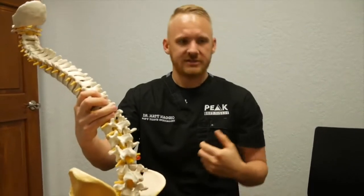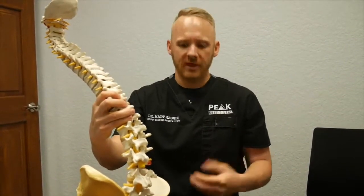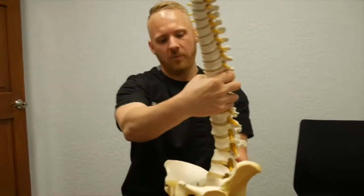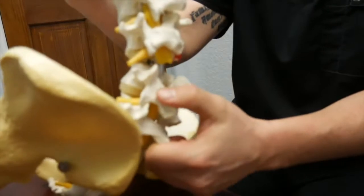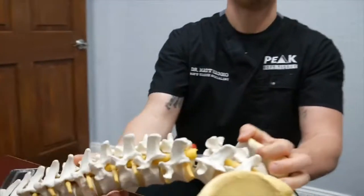You might not feel the effects of it right away. You might not feel it for a couple months, a couple years. But over time, as that ligament gets stretched, now these vertebrae can't open up how they're supposed to. And if we zoom in here where the disc is, it starts to create this crunching, almost like a nutcracker effect on the disc. That's bad when that happens.